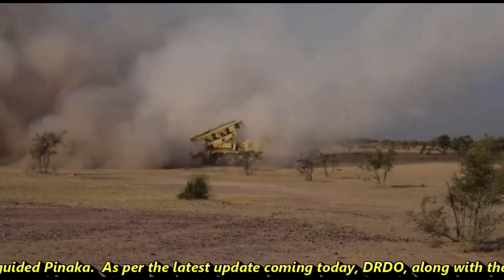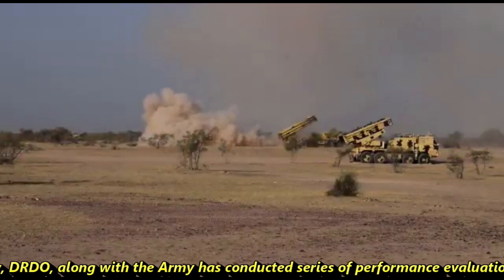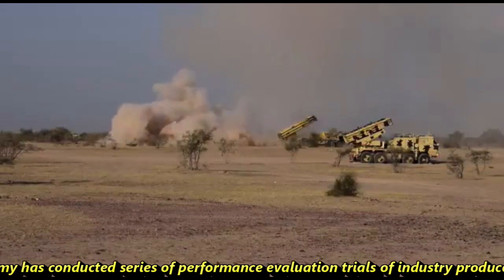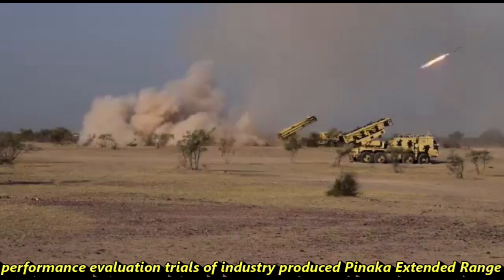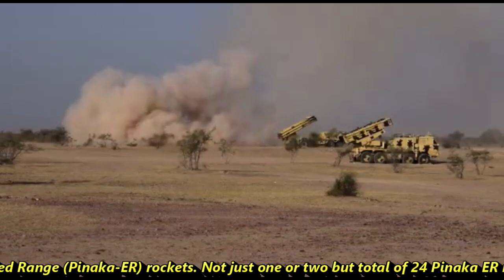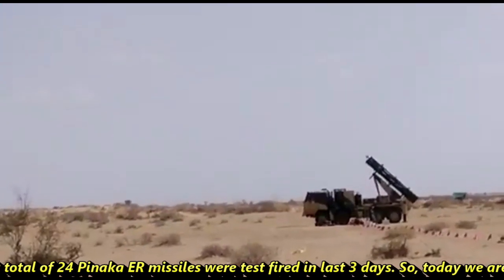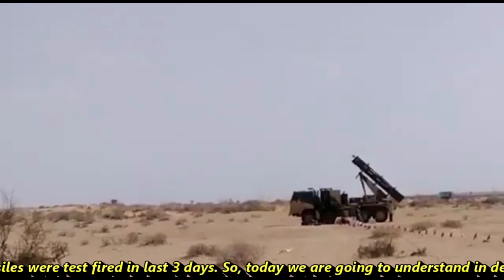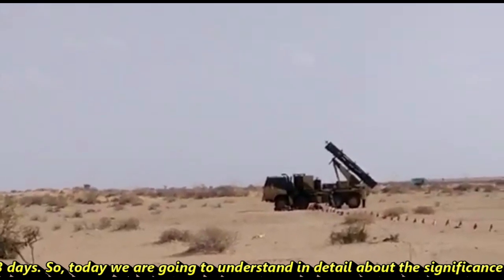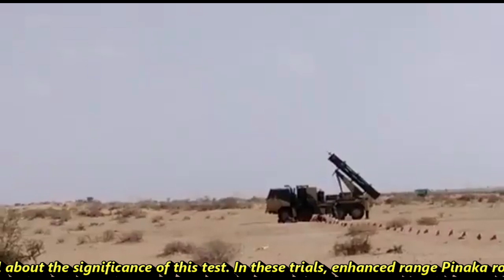As per the latest update, DRDO along with the Army has conducted a series of performance evaluation trials of industry-produced Pinaka Extended Range rockets. A total of 24 Pinaka ER missiles were test-fired over the last three days, and today we will understand in detail the significance of this test.